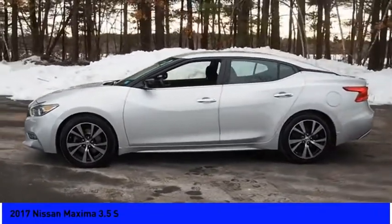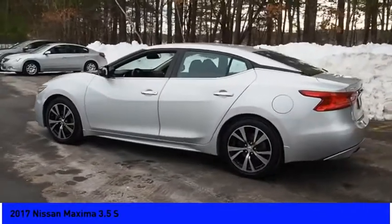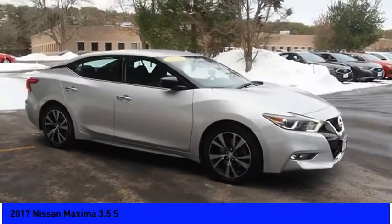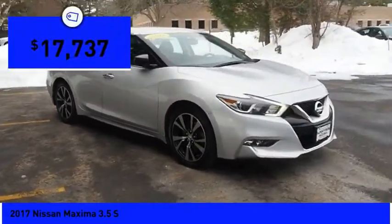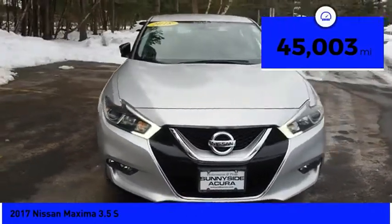The spacious interior provides refined comfort for up to five passengers. Advanced technologies such as Nissan Intelligent Key and Push Button Ignition offer convenience and control, and is priced below $20,000. This vehicle has less than 50,000 miles.